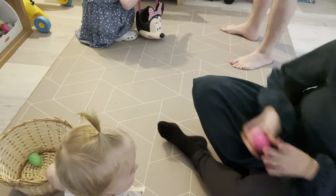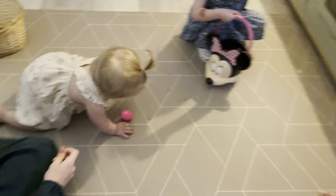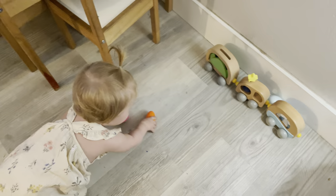Macy, do you see any more eggs? Go get it. Put it in. Good job. Put it in your basket. Put it in your basket. Yay!